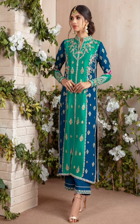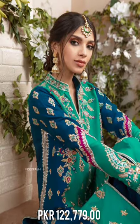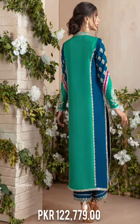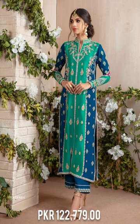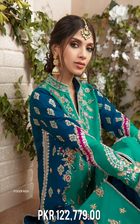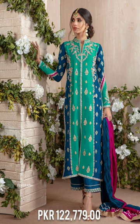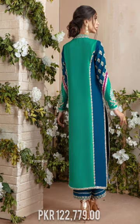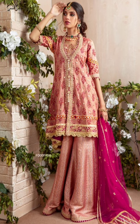Sassy and stylish — a gorgeous color block handcrafted rossel jacket featuring zardozzi details in silver and gold, dabka, kora beads, glistening sequins, resham, and lime embroidery, paired with an embellished full-length azar and two-toned crushed silk dupatta.